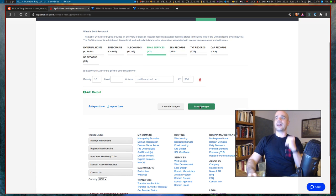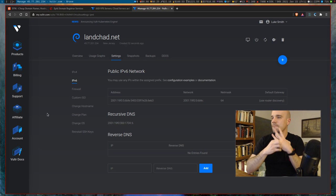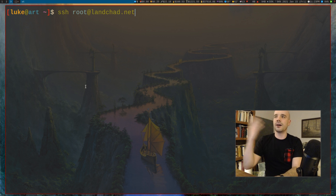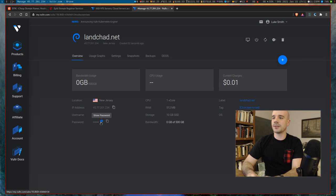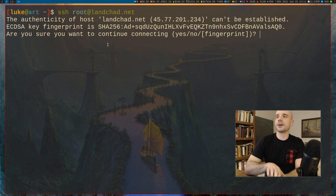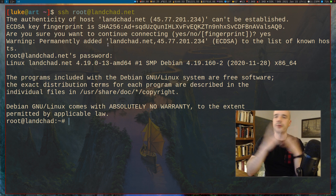We access the server using SSH. Just type 'ssh root@' followed by your domain or IP address. Vulture gives you a password — I'll copy it and test the connection. It'll ask about a new fingerprint; say yes. Enter your password and you're in the server. I'll press Ctrl+D to exit for now because I want to secure it first.